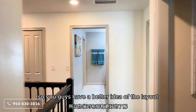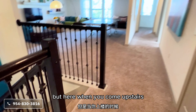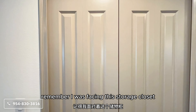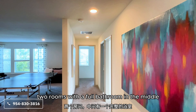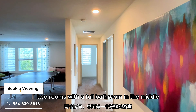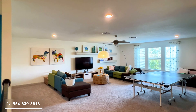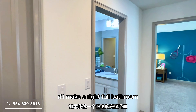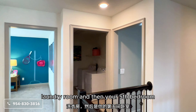Let me give you a better idea of the upstairs layout. When you come up the stairs, straight ahead is the storage closet. To the left, that hallway leads to two rooms with a full bathroom in the middle, and the beautiful loft. Resetting to the middle — if you make a right, you have a full bathroom, the fourth bedroom, laundry room, and then the fifth bedroom.